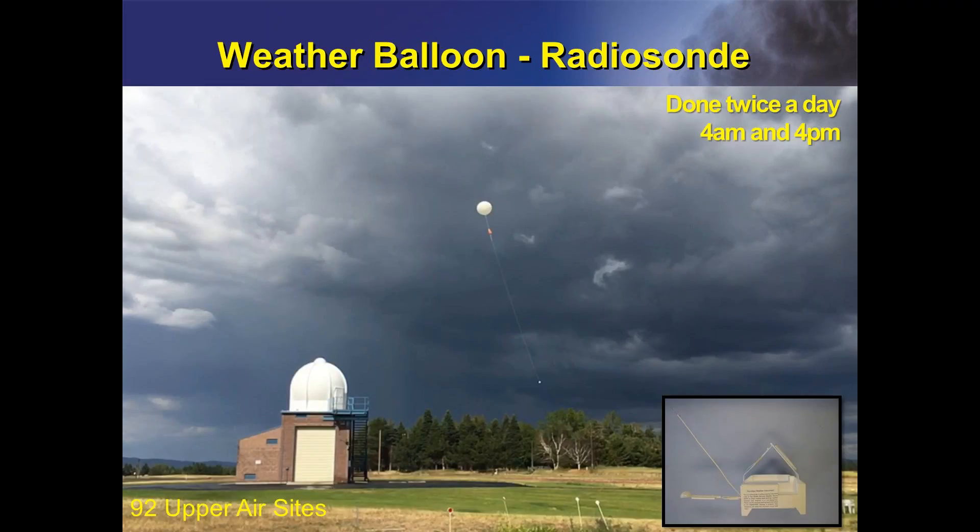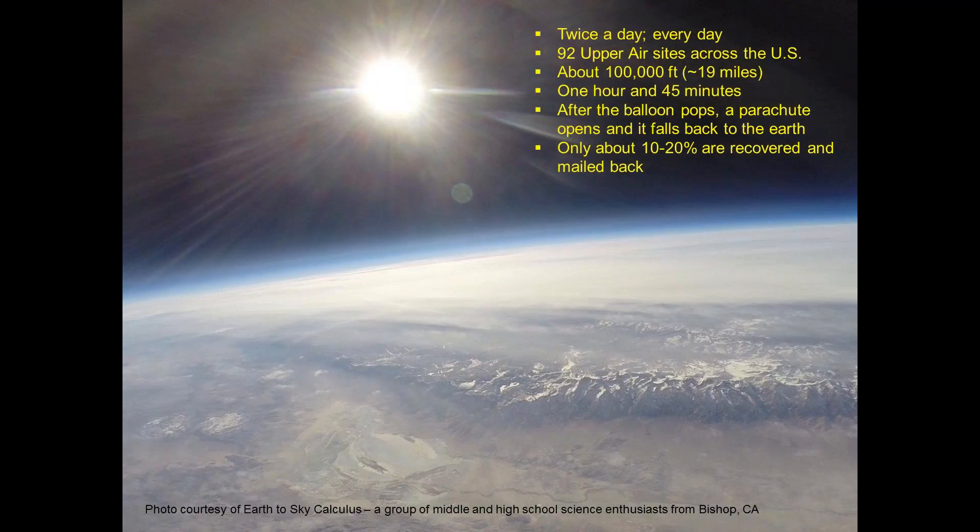We fill up balloons full of hydrogen gas and attach boxes that have weather instruments to detect temperature, humidity, air pressure, wind speed, and wind direction. We tie the box to the balloon and let it go through the atmosphere. These balloon launches rise up through the atmosphere and take weather measurements. The balloon rises about 19 miles high, or roughly 100,000 feet. The length of the trip is about an hour and 45 minutes. As the balloon rises, air pressure lowers and the balloon expands until it pops. A parachute will open, and the box will fall back down to the Earth.